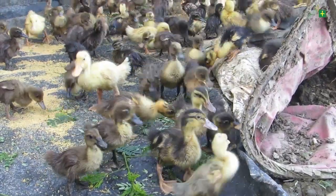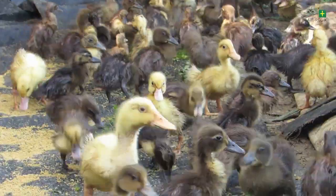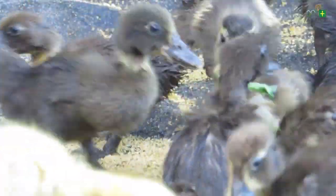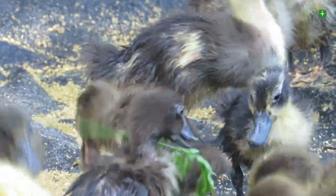Green plants should be given such as kangkong, ipil-ipil, and other leguminous plants. Green plants will prepare the digestive system of the ducklings for eventual release in the rice field after two to three days of acclimatization.